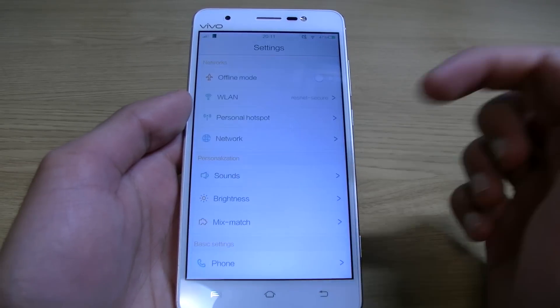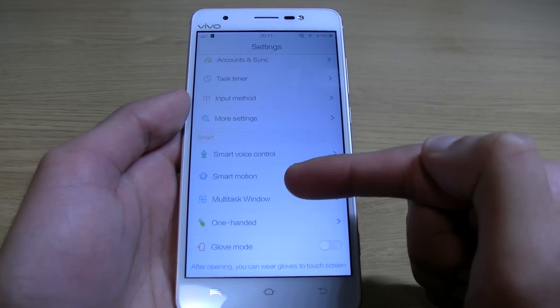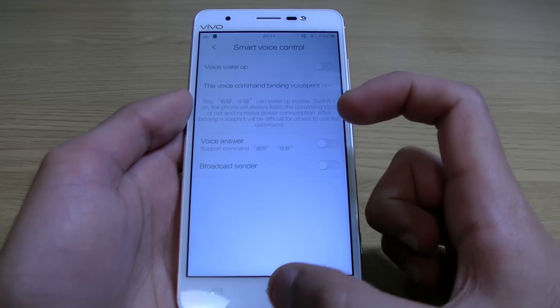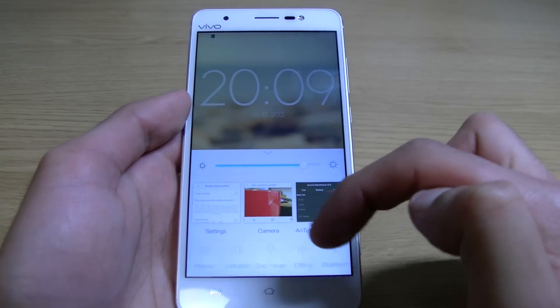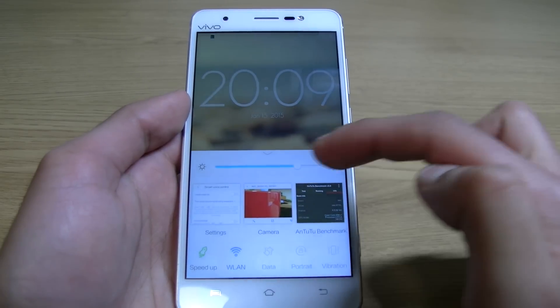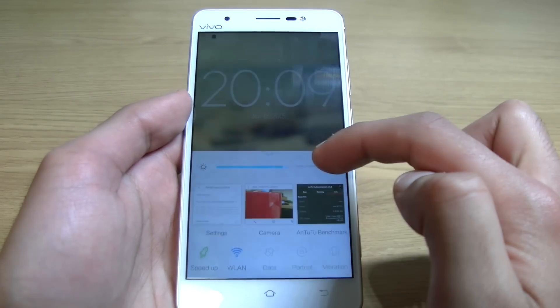Now in terms of software, they've actually included their own personal skin, and this is called FunTouch 2.0. It's not exactly the most feature-packed software experience, but it does actually offer a pleasing-to-the-eye, fun to use, and fast interface. There is a swipe-up menu from the bottom, very similar to the iPhone, where you can multitask and choose quick settings and adjust brightness. So that's all very handy, and it just works.